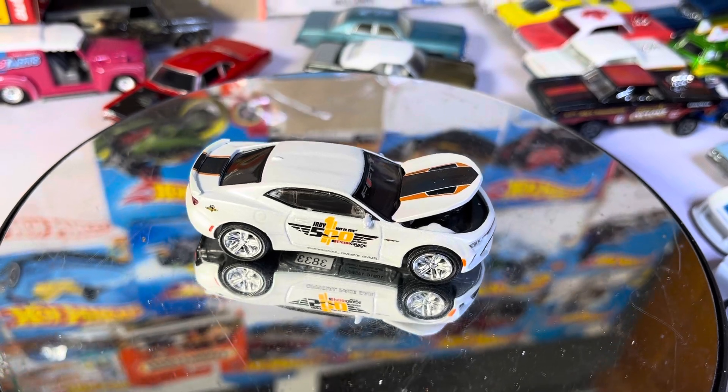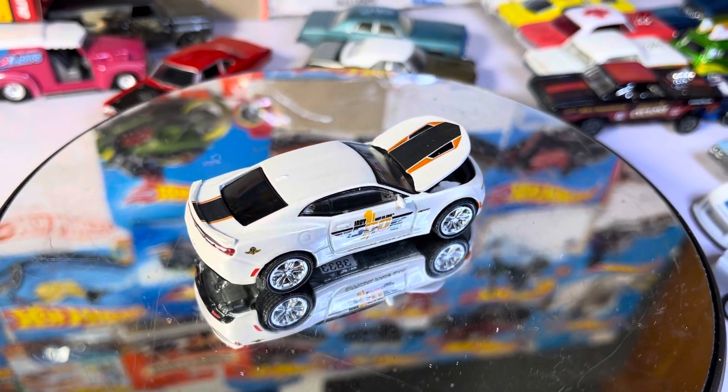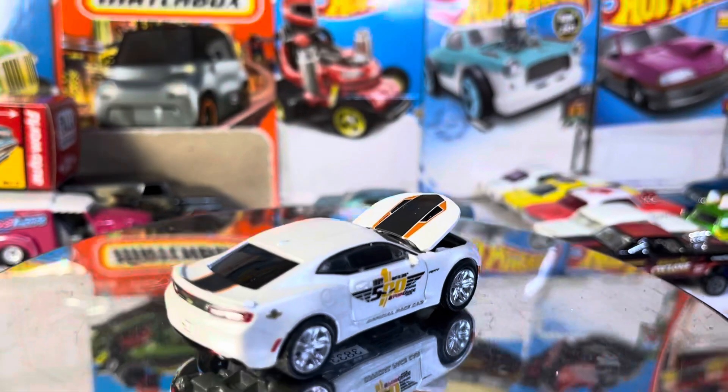Very nice, good-looking late body Camaro. Very nice shot of this.